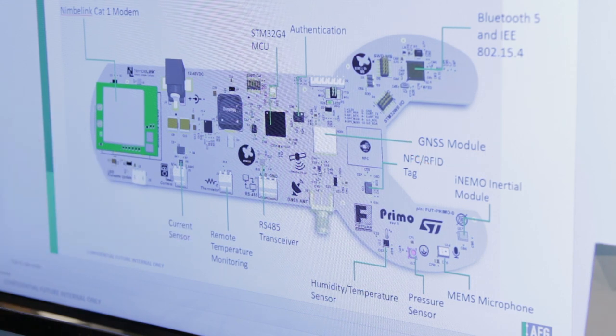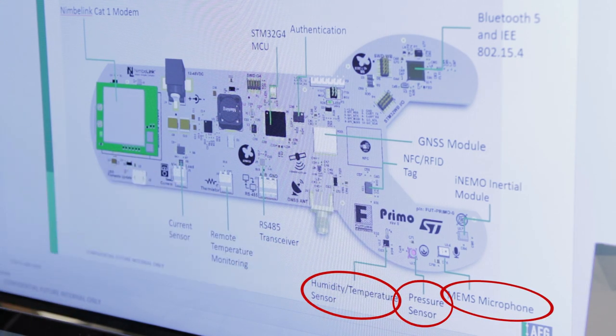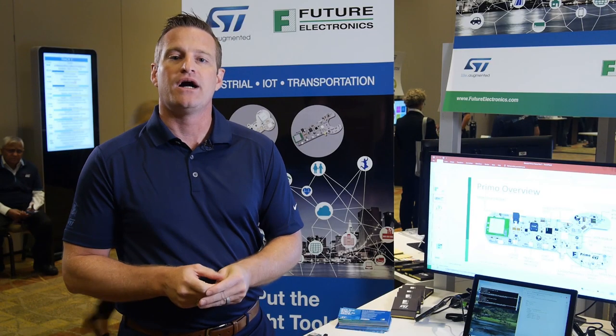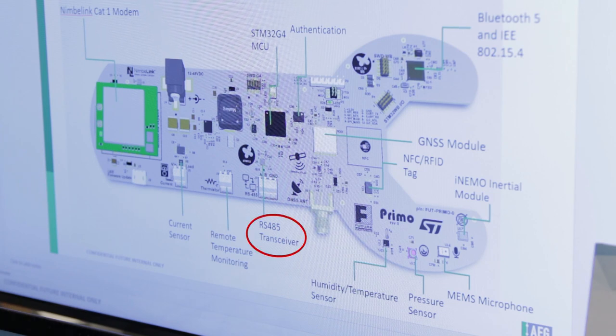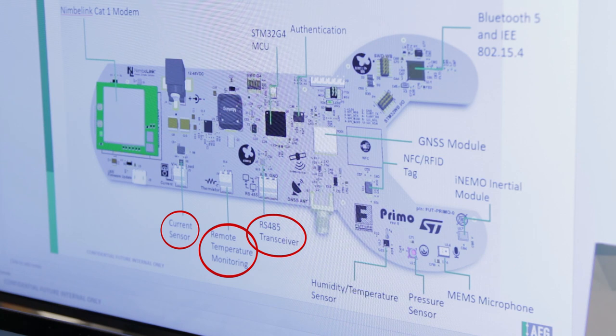We have inertial sensors, MEMS microphones, pressure sensors, humidity and temperature sensors, and also an NFC RFID tag for communicating with the device, detecting the exact device, and doing configuration of the device in the field so that maintenance units can take care of that. In addition, we have an RS-485 transceiver for serial communications from ST, room temperature monitoring from ST, and also a current sensor from ST. With that wide range of products ST has available, our customers have a full solution that can detect many different types of overall systems for predictive maintenance.